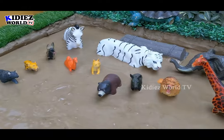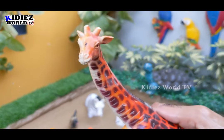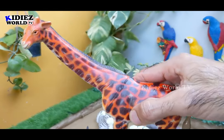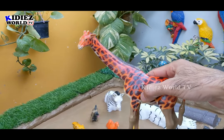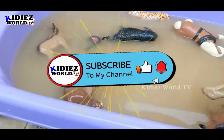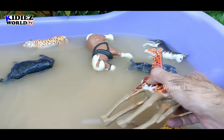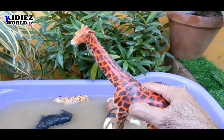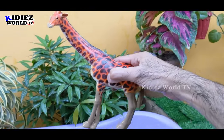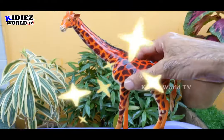The next one we have is a giraffe, another big animal — in fact the tallest animal on the planet — and this animal is a herbivore. An interesting fact: on land we have four extraordinary animals — the elephant, the biggest land animal; the rhinoceros; the hippopotamus; and the giraffe, the tallest. They are all herbivore animals. Let's watch this big giraffe. Here we go — giraffe.